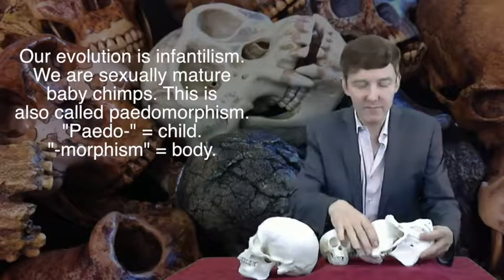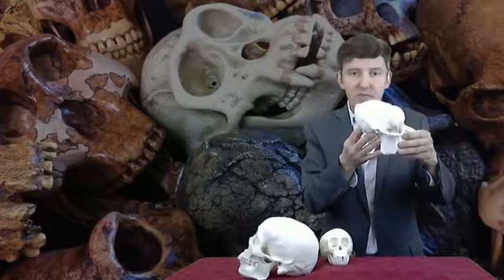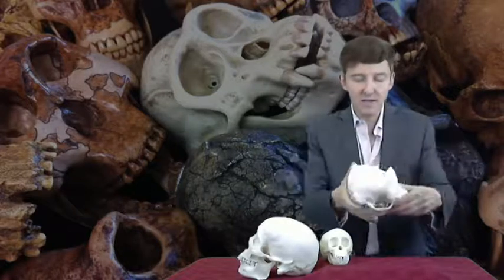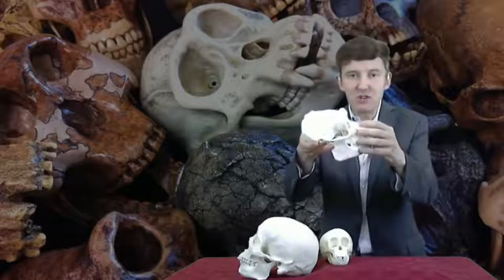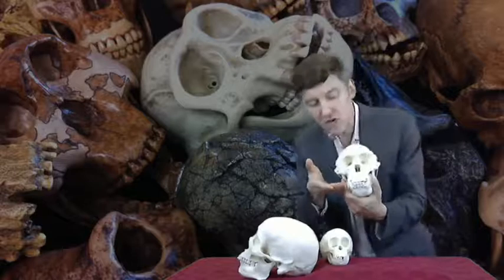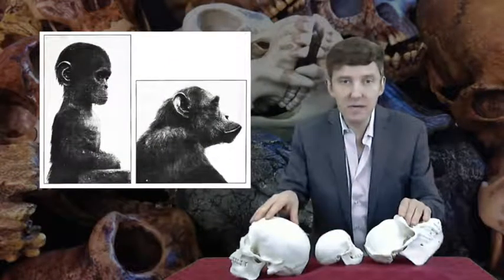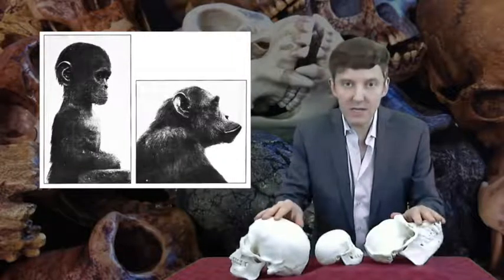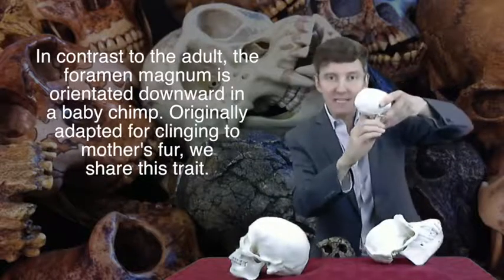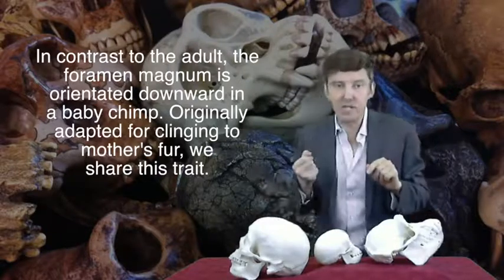This is the skull of an adult chimp compared with that of a modern human. The foramen magnum — the hole where the spinal cord goes — in the adult chimp is at an angle, because the adult chimp is quadrupedal, it walks on all fours. Look at the prognathous snout of this chimp: the jaw juts out, with really big jaws and great big teeth, and there's a sagittal crest for those huge jaw muscles to attach to. Now, this is the skull of a baby chimp — it looks much more like our skull. In a baby chimp, just like us, the foramen magnum is downwardly orientated, an adaptation to hanging on to the mother's fur, giving the baby a more erect posture — the same feature we've attained in order to be bipedal.